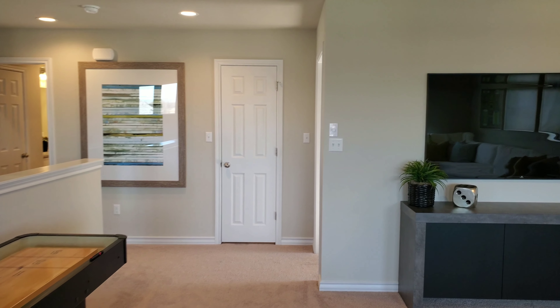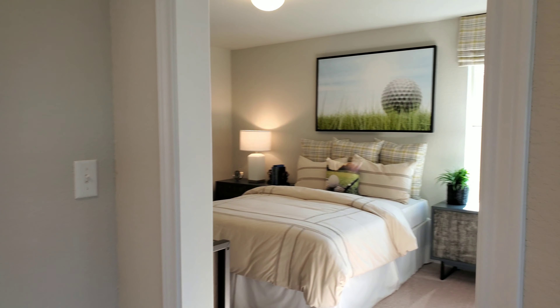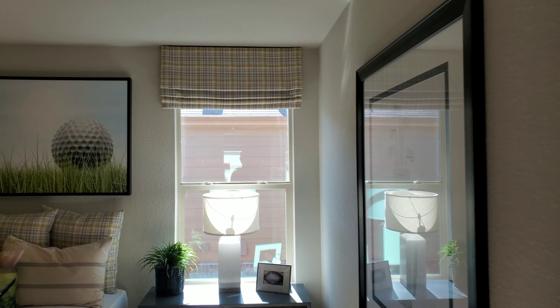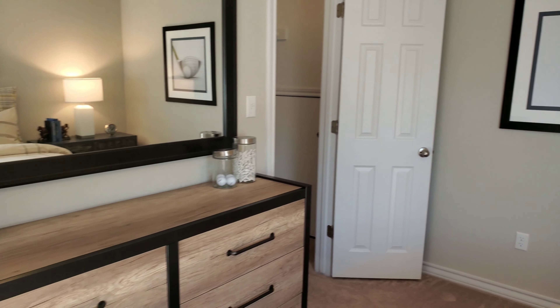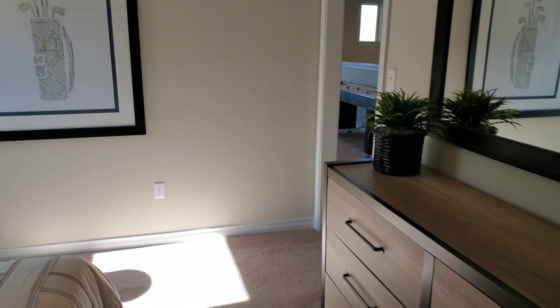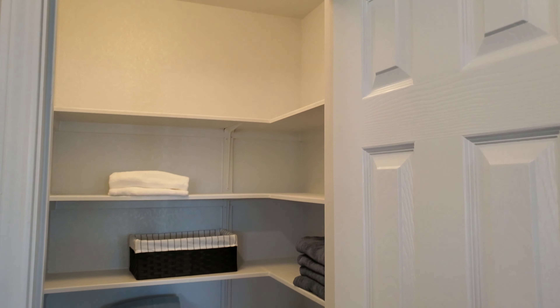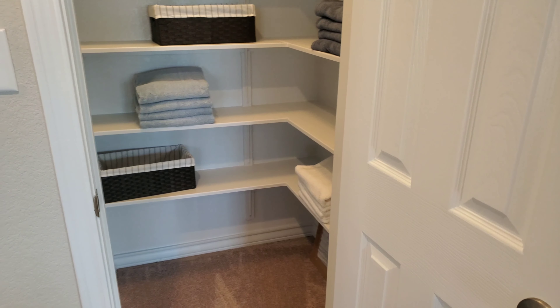You've got three bedrooms up here and a full bath. Starting off with this first bedroom — you've got a walk-in closet over there. Very good size. Right here should be a linen closet — pretty good size there too. You can fit a lot of towels, blankets, coats, and stuff like that.